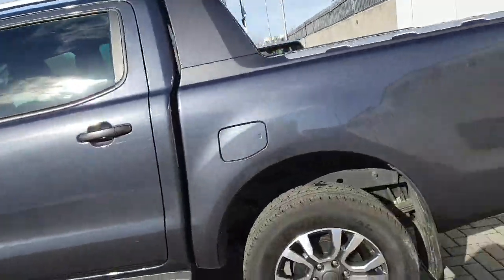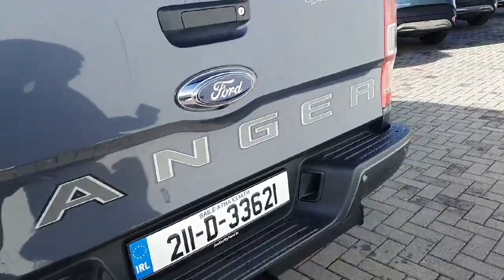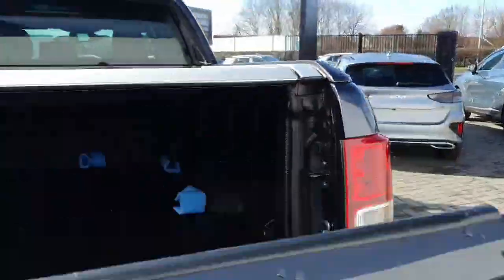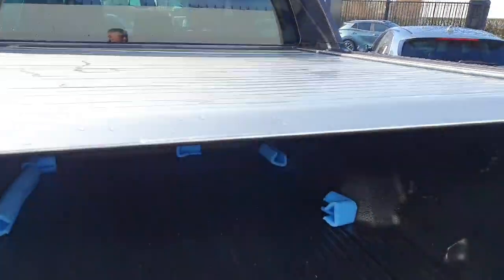Roof racks on top if needed, rear privacy glass, rear parking sensors, and a tow bar fitted on there already. There's also a reverse camera and of course that bed inside. This particular model has an electric roller cover as well — always a bonus.